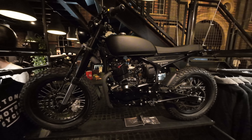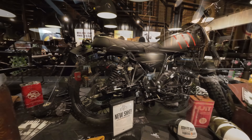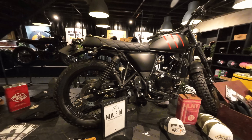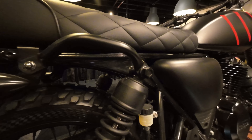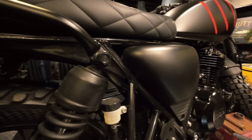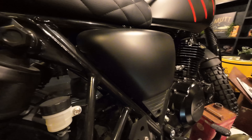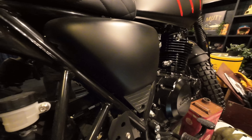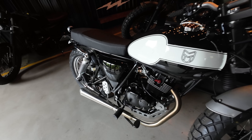Mutt Motorcycles is a British company specializing in the coolest 125 and 250cc motorcycles on the market. The basic frame and engine are pretty much the same in each size throughout the range and these are made in China. It's the finishing touches such as the seat, handlebars, tank and wheels that define each model and each bike is completed in the UK.